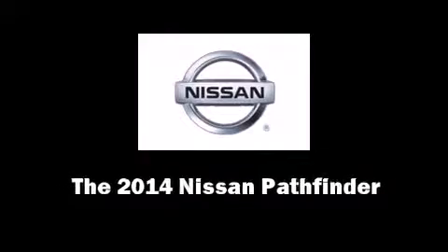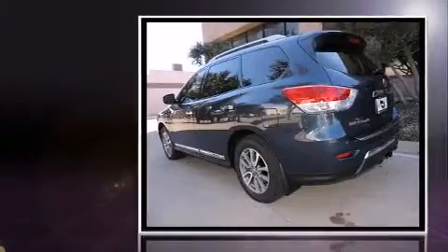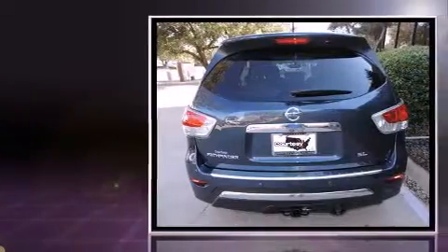Introducing the 2014 Nissan Pathfinder. Under the hood you'll find a six-cylinder engine with more than 250 horsepower, providing a spirited yet composed ride and drive.